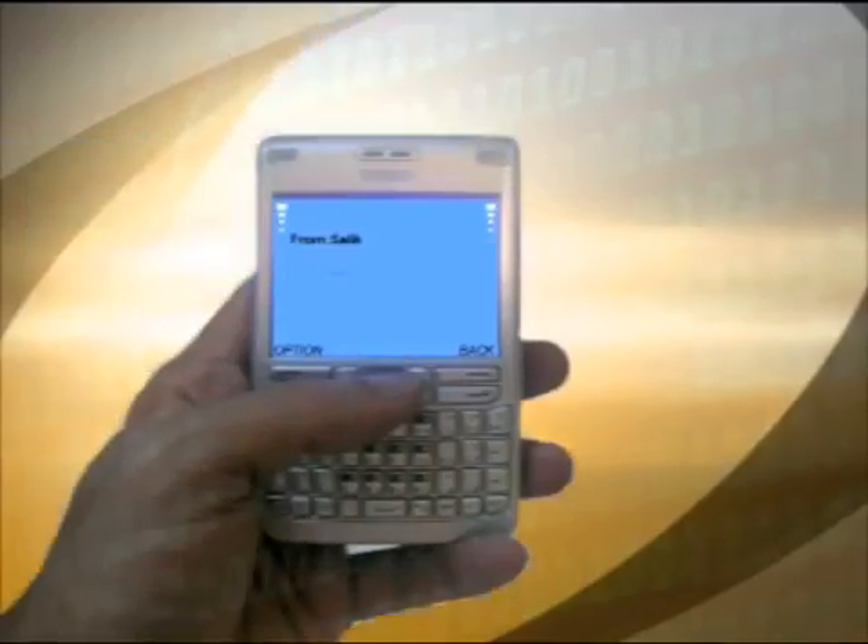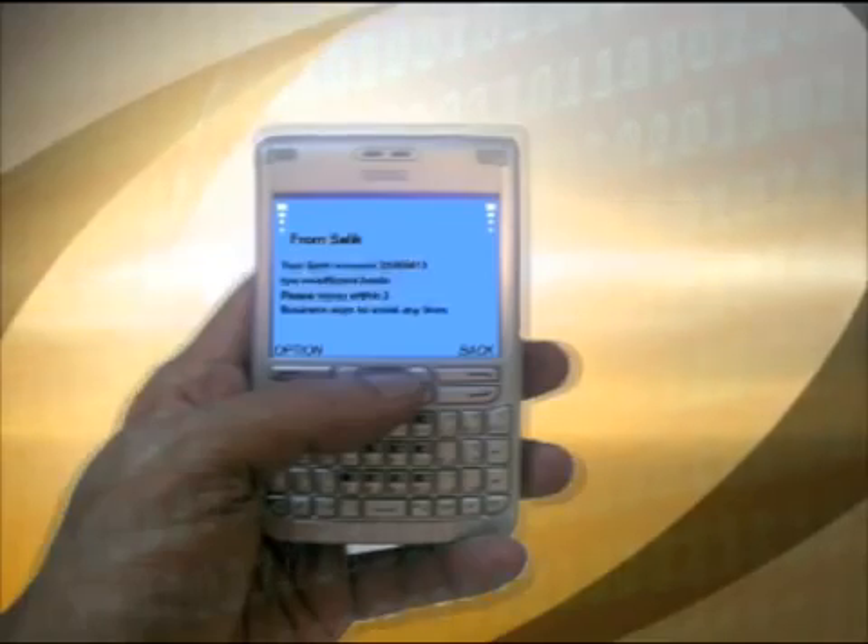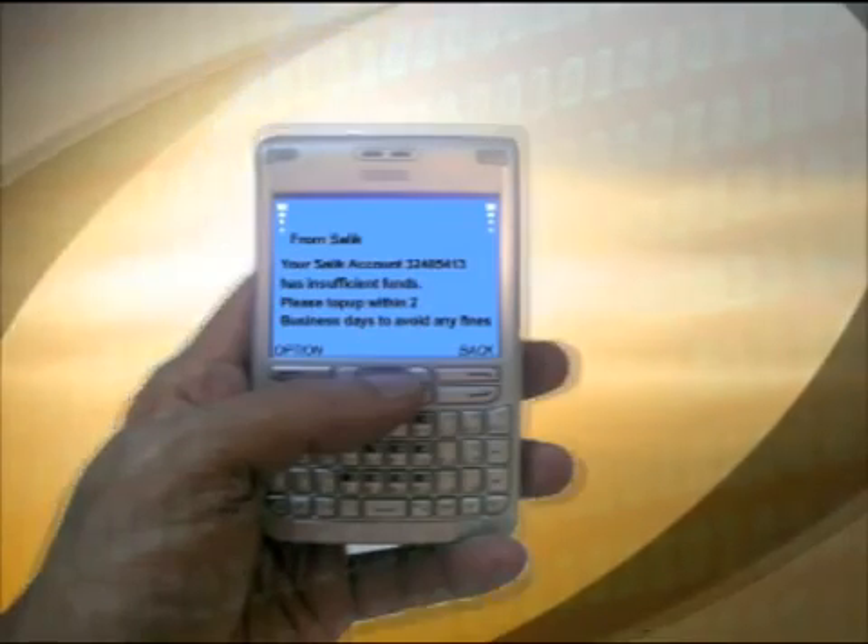In the highly connected United Arab Emirates, where there are more mobile phones than people, utilization of the mobile short message service, or SMS, was a natural fit for communicating with the Salic customer base. Salic sends account updates and notifications, such as low balance conditions, via SMS in both English and Arabic.